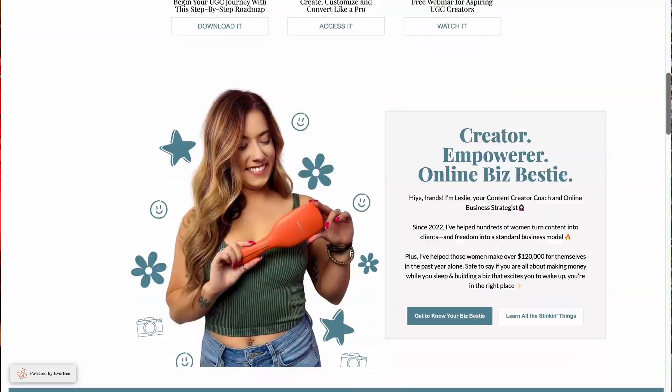If you've ever considered building a website for your creator commerce business but had no idea what to do with all the tech, copy, or coding, you're in the right place. Today I'm gonna show you exactly how I built this entirely optimized and branded website in a weekend using my new pal, Everbee Store.